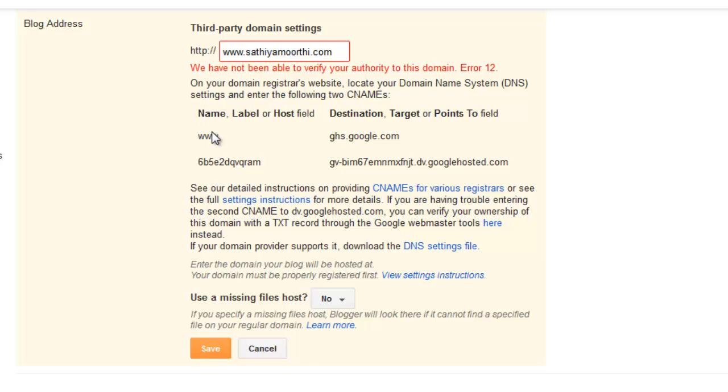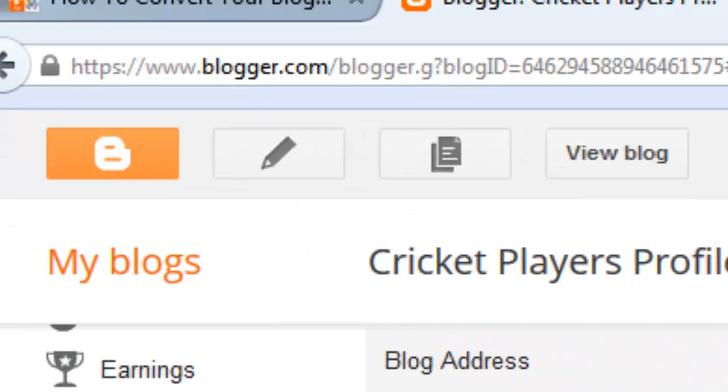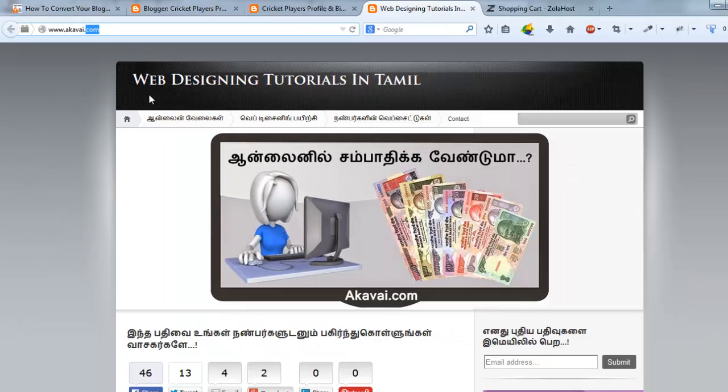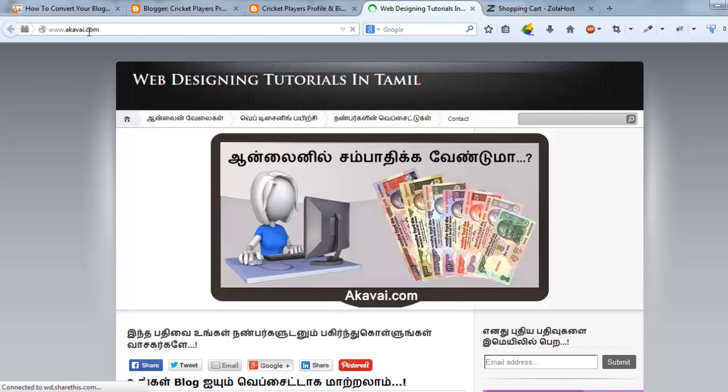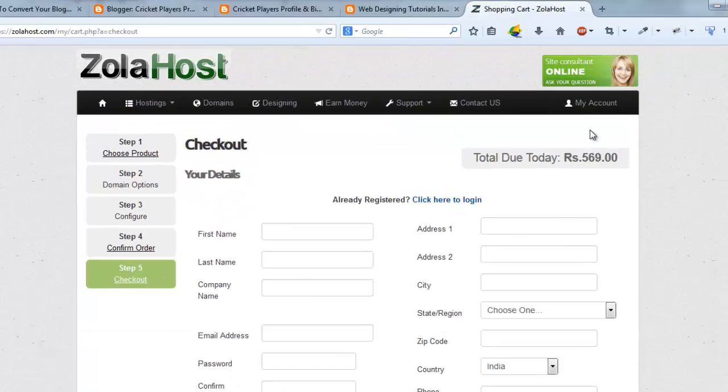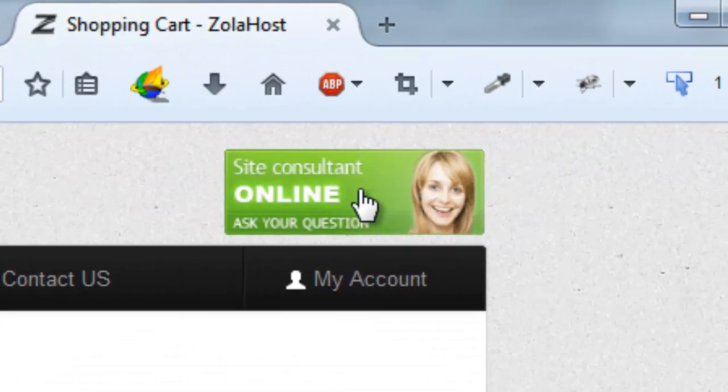Once your domain name has been saved successfully on Blogger, your website will start working with the new domain name — like ahawai.com. Ahawai.com is now working with my own domain name, like a professional website. If you have any doubts about integrating your domain name with Blogger, just click online site support on Zolahost. They will assist you to integrate your domain name into your Blogger.